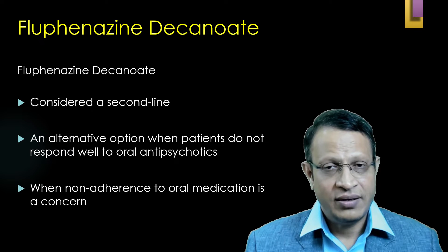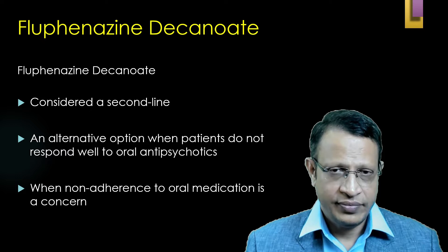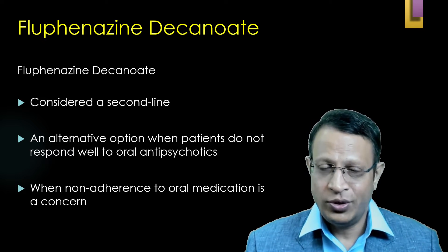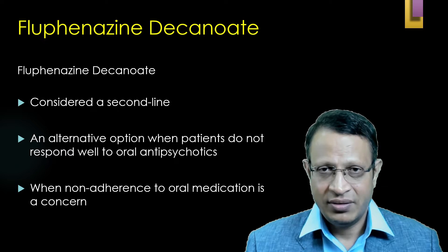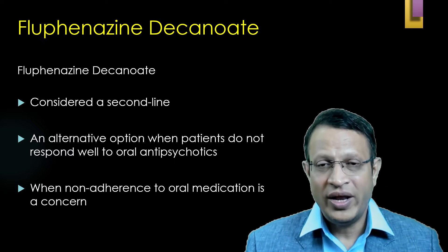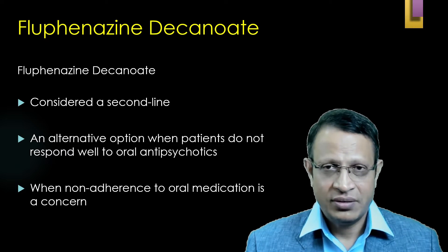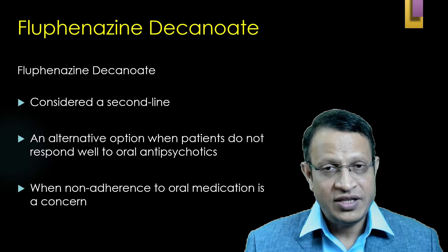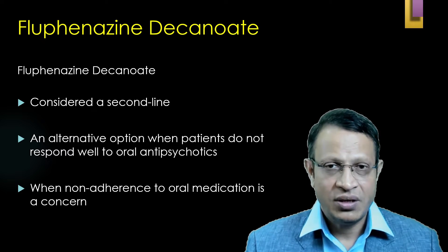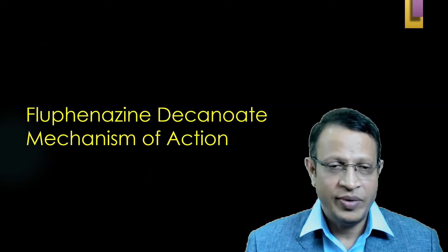Fluphenazine Decanoate is considered the second line of treatment after oral medication. However, it can also be considered if the patient does not respond to oral medication. In many cases, Fluphenazine Decanoate is indicated when the patient refuses to take maintenance medication — that is, when the patient has poor compliance with regard to medication.